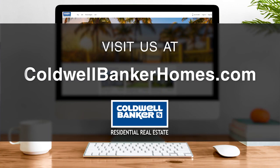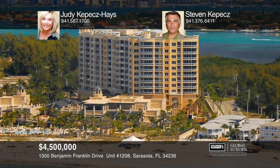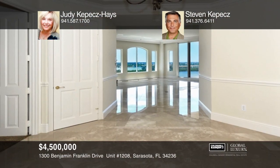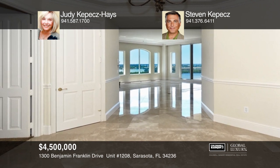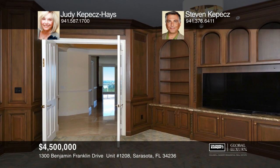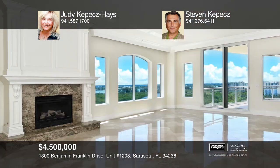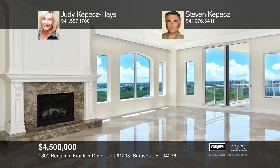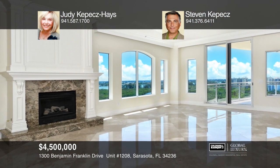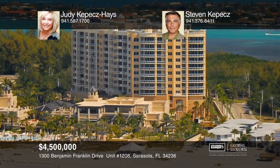Visit us online at coldwellbankerhomes.com. This Ritz Carlton penthouse is located at the beach residences on Lido Key. This sensational three-bedroom, four-bath home features his and her studies, a natural gas range and fireplace, neutral marble throughout, and forever bay and city views with magical sunrises. Two pets are welcome with no weight limit. This home also comes with a private air-conditioned two-car garage. Learn more when you tour with Judy Kepes Hayes and Stephen Kepes.